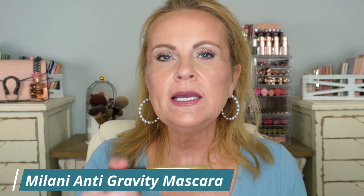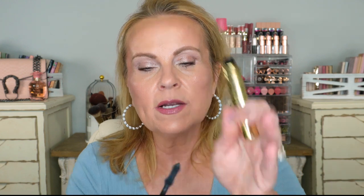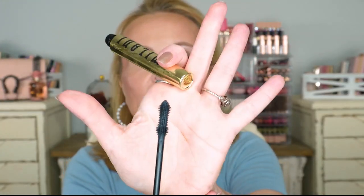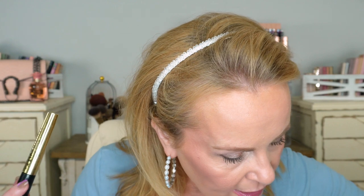A mascara I found really lovely — and I'm wearing it today — is from Milani, the Anti-Gravity. It builds, it lengthens, it keeps my lashes curled up, and it doesn't flake. The wand is an hourglass shape but with a very fine, straight tip on the end which I love. This one has been a winner winner chicken dinner for me.